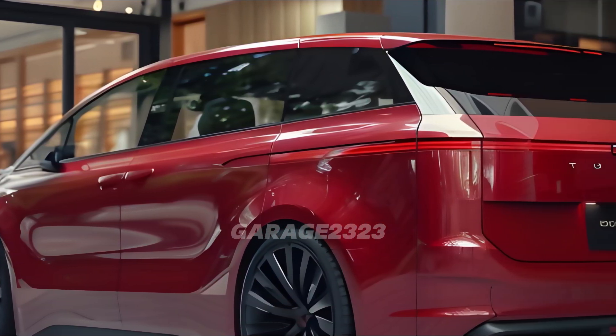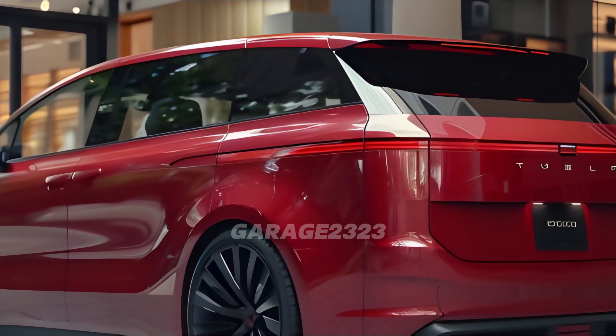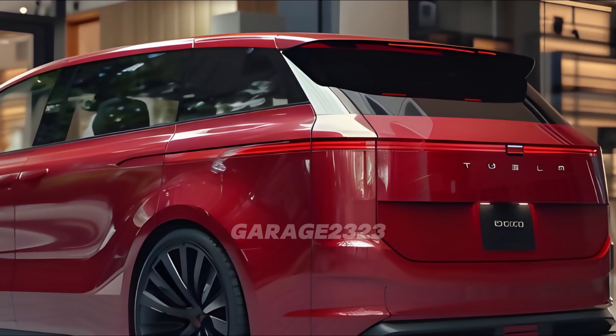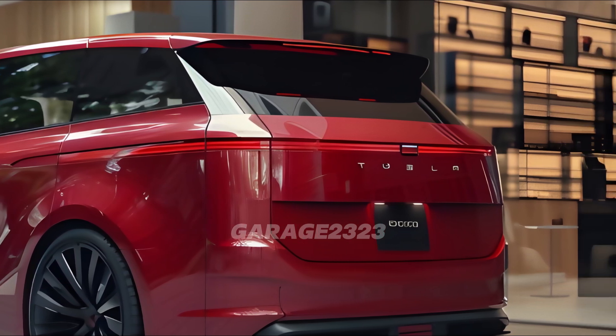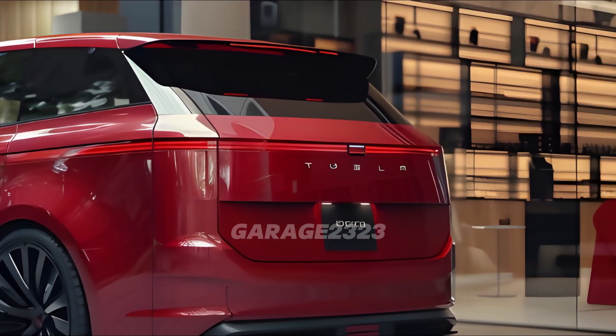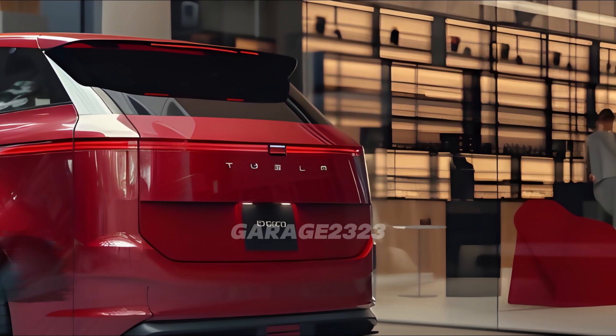When it comes to performance, the Tesla van is up to the task. Its exceptional acceleration and handling are the result of its dual-motor all-wheel drive technology. The van guarantees a responsive and comfortable ride, whether you're zipping through town or driving through difficult terrain.